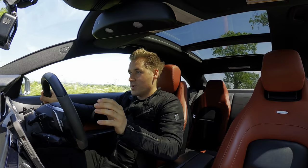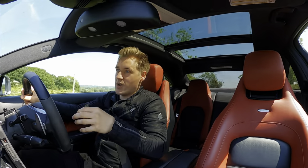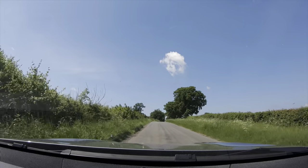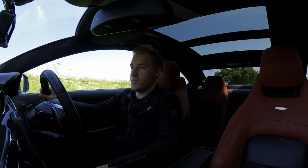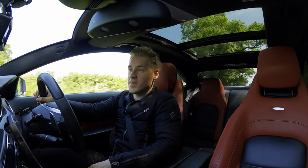Well everyone, I'm going to leave it there. Hopefully this video has done some justice to what this car is like to live with on a daily basis and why you should buy one. If I help at least one person make that decision, then I rest my case. Thank you very much for watching, and until next time, bye for now.